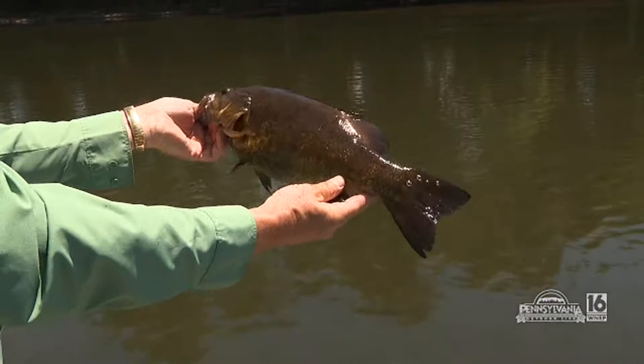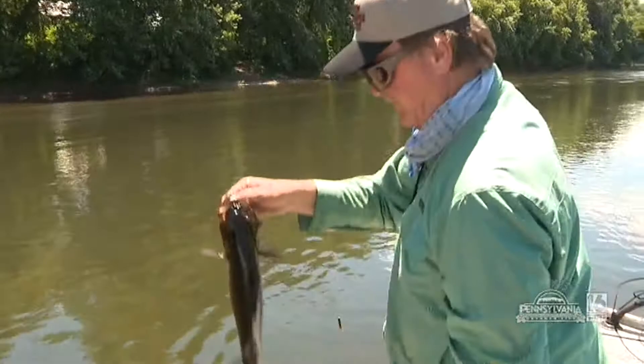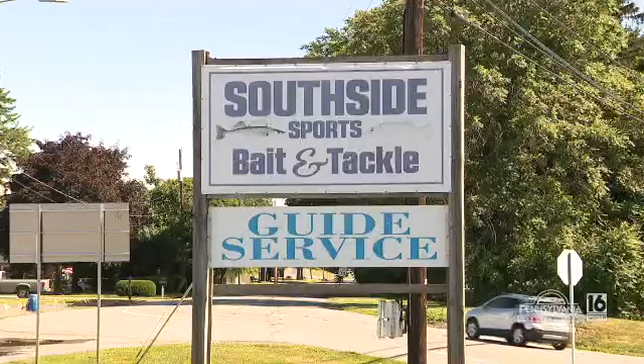That was on the Livingston jerkbait — Jerk Master — absolutely beautiful. Nice job! We gotta measure him. Survey says: 19 and a half inches. Beautiful — nice going buddy! Back in the water and away you go, swim another day. Good job!